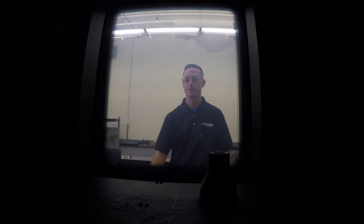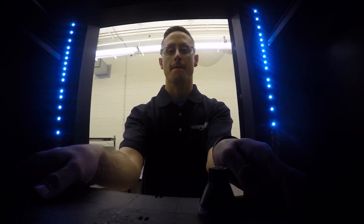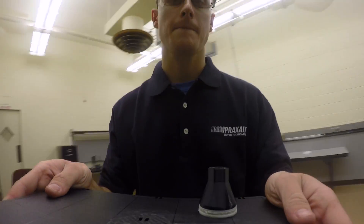Once we validate our 3D design, we will start by printing that in plastic. This is a relatively quick and inexpensive process that gives us an actual 3D part versus a virtual design.